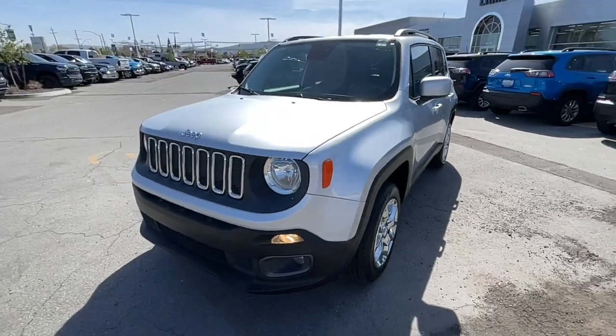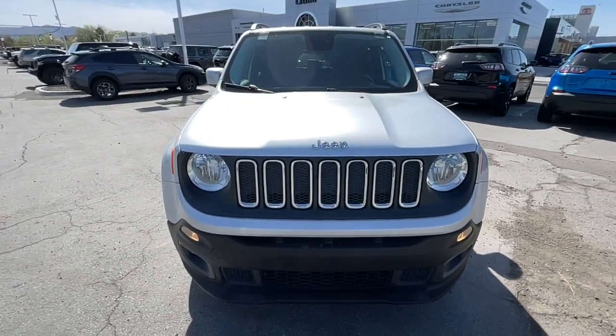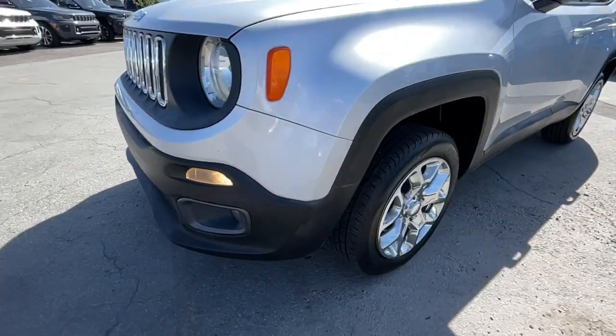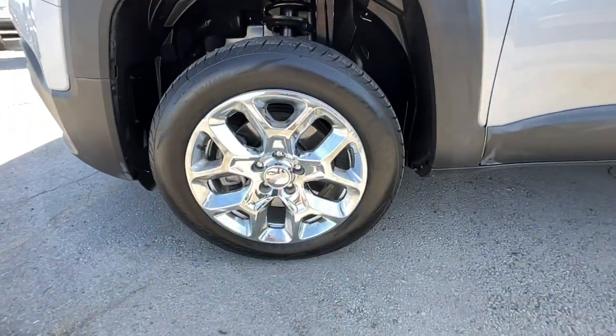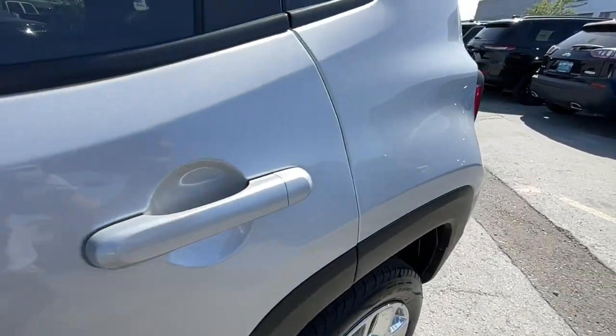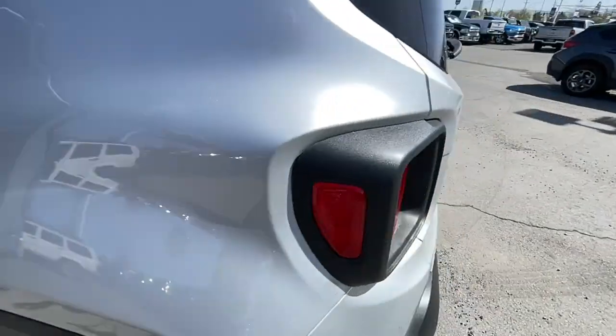The following are some of this vehicle's highlighted options: keyless entry, four-cylinder engine, satellite radio, 4x4, remote engine start, iPod and MP3 input, backup camera, heated mirrors, fog lamps, and electronic stability control.